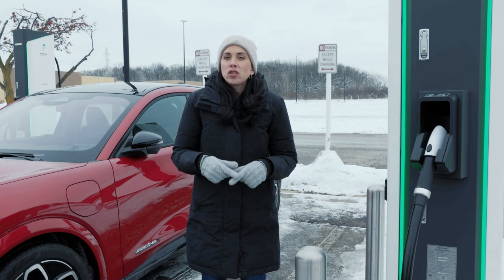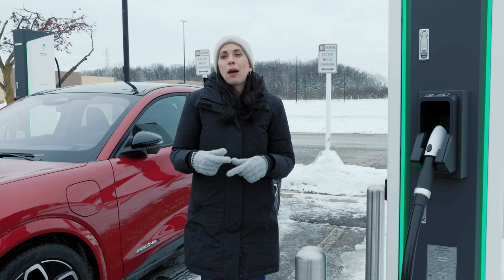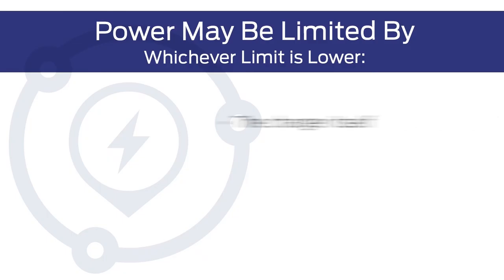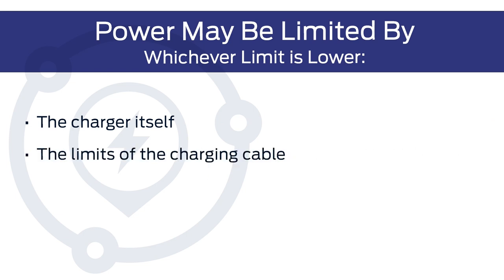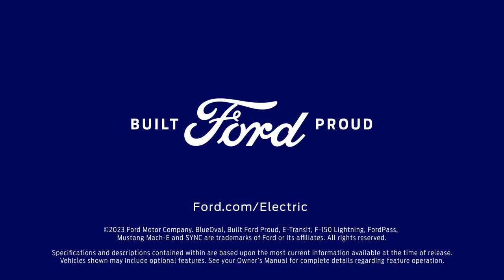And speaking of power, just because a charger is rated for a certain power output doesn't mean you'll necessarily see that amount of power going into your vehicle. This is because the power may be limited by the charger itself, the limits of the charging cable, or your vehicle's ability to accept power — whichever limit is lower. That's it for this video. For more information about your Ford EV, visit ford.com/electric.